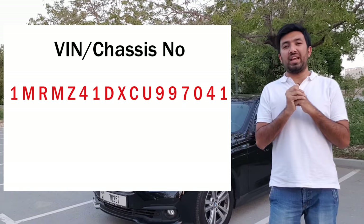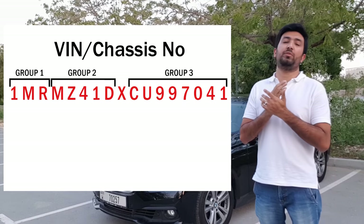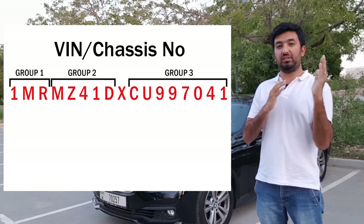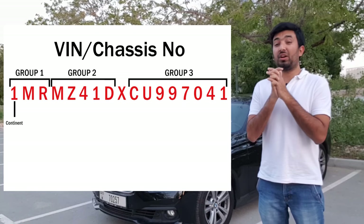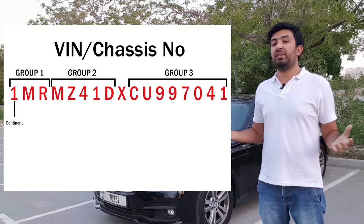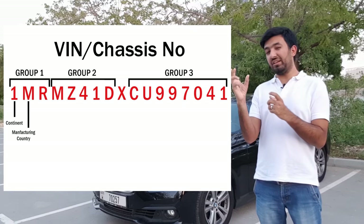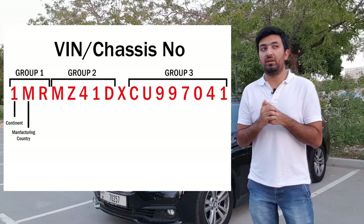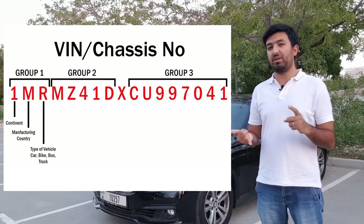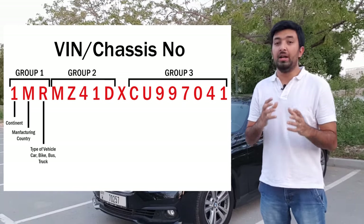The 17-character chassis number is divided into three groups, plus a single notable tenth character. The first group covers characters one to three. The first character represents the continent where the car was manufactured — Asian, African, European, Middle East, etc. The second character represents which country the car was manufactured in. The third character represents what type of vehicle it is — a car, truck, bus, or bike.